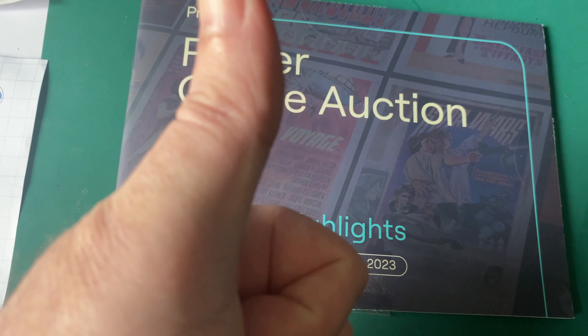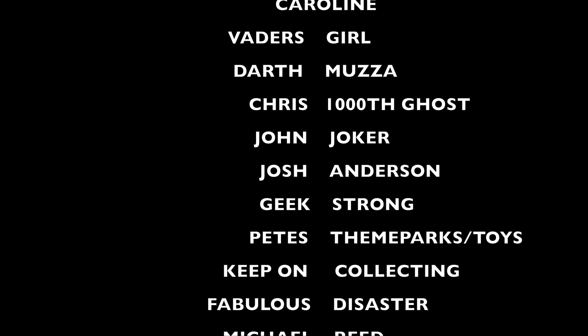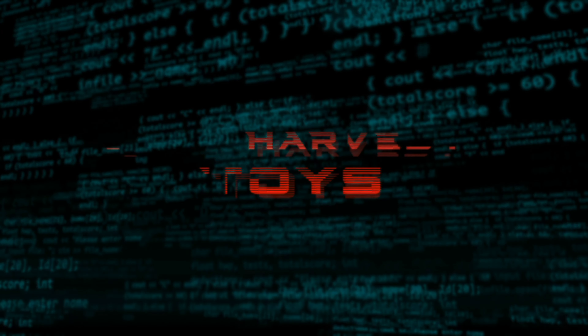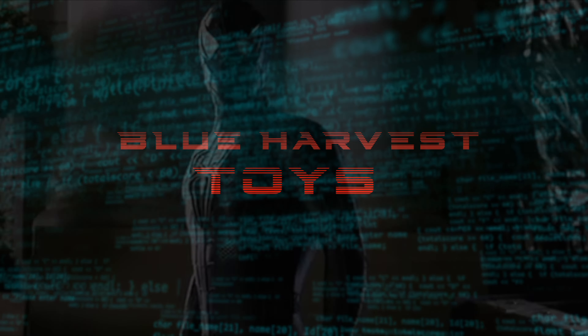I'll put links to the Prop Store in the description. Thank you for watching - until next time, may toys be with you. See you.